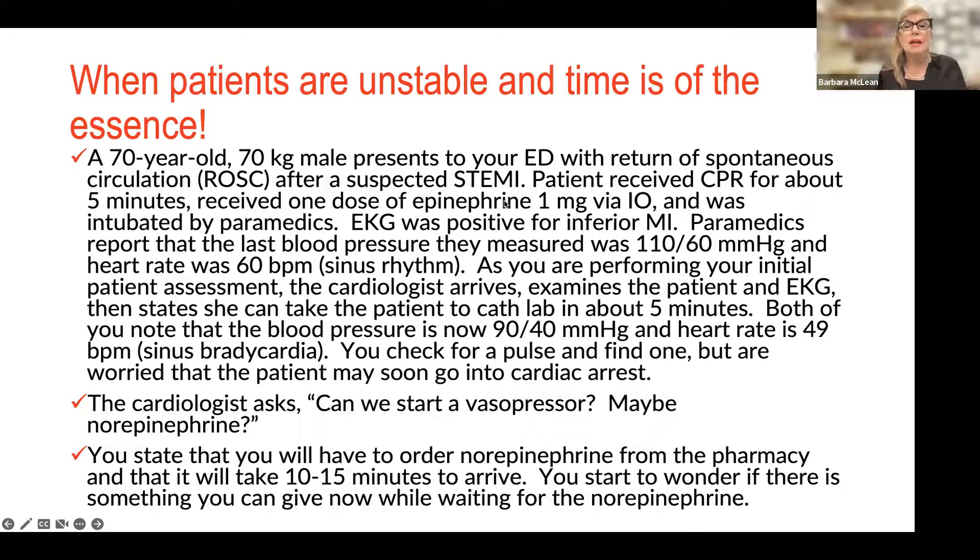Cardiology says, let's start a vasopressor — maybe norepinephrine. But you don't have norepinephrine ready-mixed in your Pyxis or code cart, and it might take 10 to 15 minutes to arrive from pharmacy. As the bedside provider, you ask: is there something I can give now while waiting for the norepinephrine? For those who know me, I believe we should always address the causative problem, and blood pressure management is fundamentally symptom management. It doesn't mean it's not important — it means we need to be cautious when we introduce vasopressors.